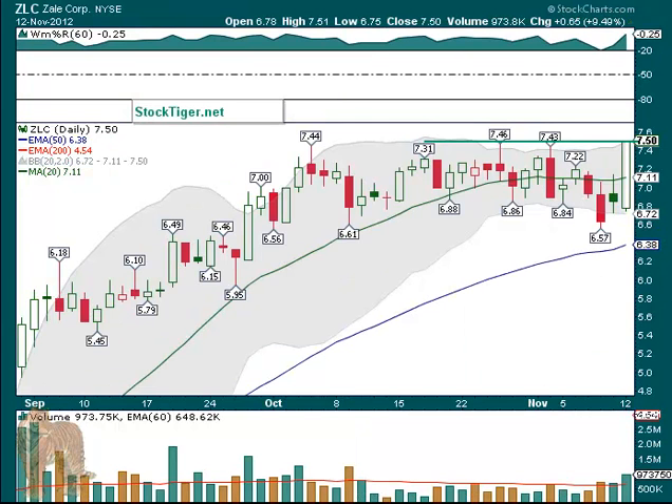ZLC — $7.51 was its high, and it closed right at $7.50. That makes it tough, but it's been in basic consolidation since the beginning of October. It's been up and down, but it's back up there again on a little higher volume. Maybe this time it can break out — so Zale Corp, we will be watching for a possibility there.